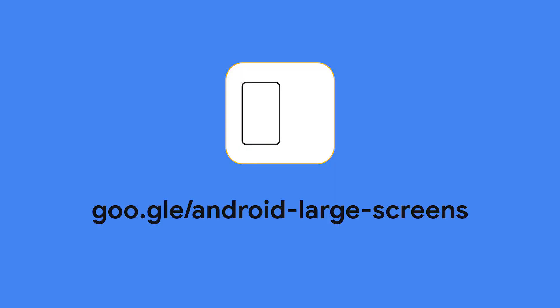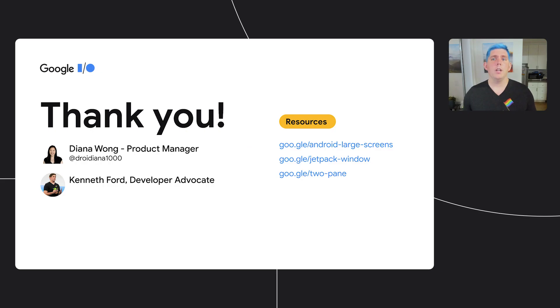Those are some of the updates that we've made. We've also updated developer.android.com to make it easier for you to find the information you need. Check out our new large screen hub at the URL on screen, where you'll find in-depth articles on getting large screen ready, case studies, as well as samples for the things we've talked about today. Here you can find all the resources we've talked about in this session, and we hope you've had fun as we've unfolded the amazing stuff we're working on. Thank you for watching.